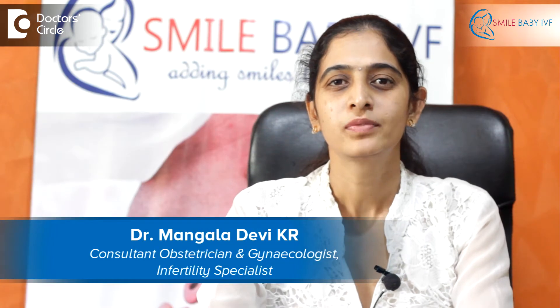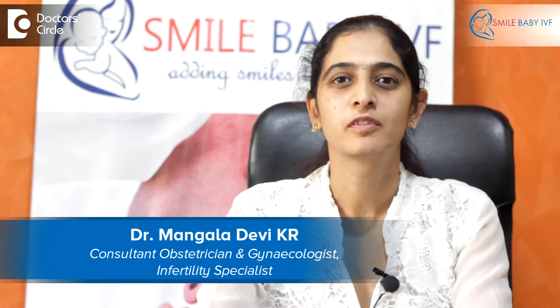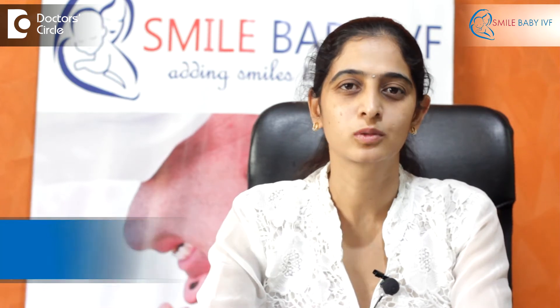Hi, I'm Dr. Mangala. I'm the clinical director at Smile Baby IVF at KC Raju Hospital, Bangalore.